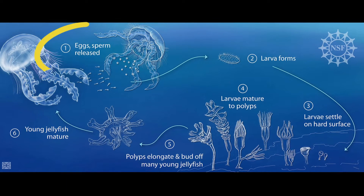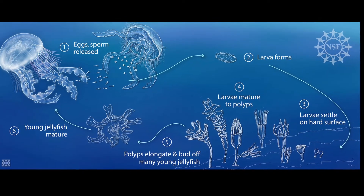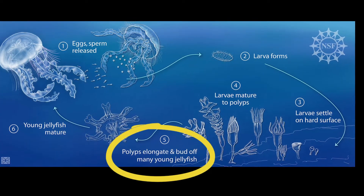Like most jellyfish, they reproduce both sexually during their free-swimming medusa stage and asexually during their attached polyp stage. They grow rapidly and can grow to 10 inches across.